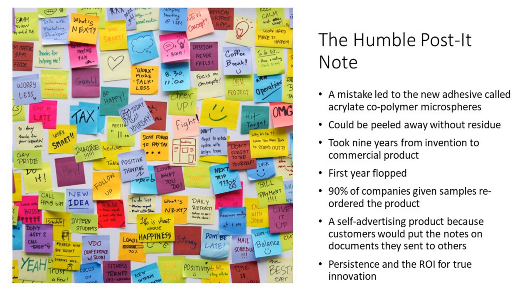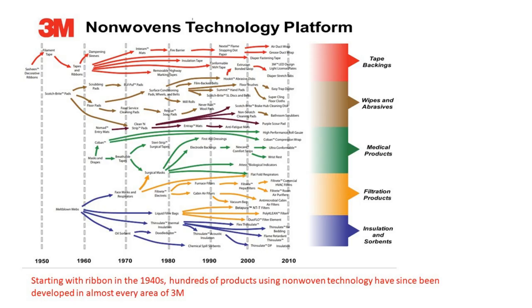What's interesting about 3M is that they'll take a technology platform — non-wovens, for example, which is how you bind fibers together without weaving them. They built this non-woven technology platform back in the 1950s, and moving forward, they started turning it into multiple products across all their different divisions. It started with ribbons in the 1940s, and now hundreds of their products use this non-woven technology.